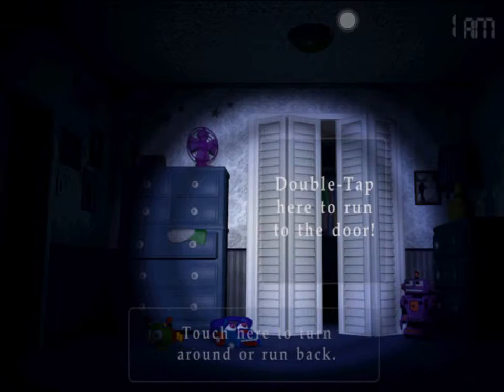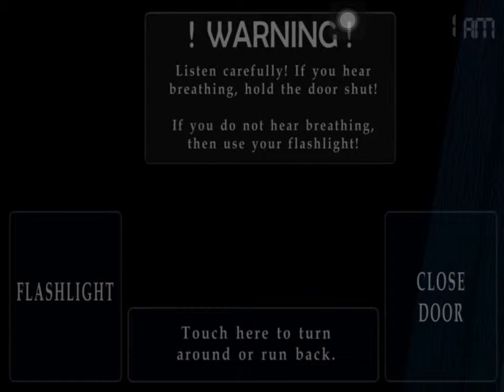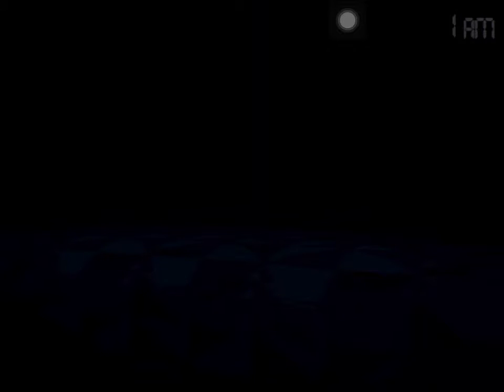So this is my bedroom. Why do I live here? Where's my parents, man? They're really going to let me sleep in a room with deadly animatronics which are trying to kill me?